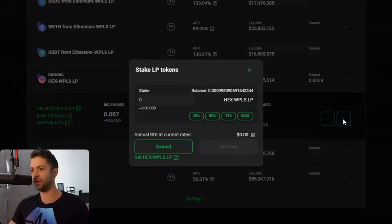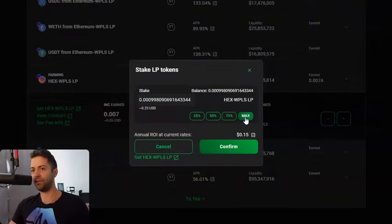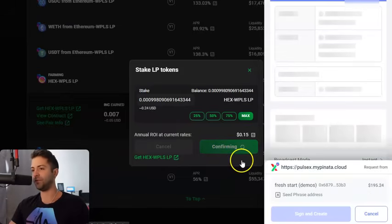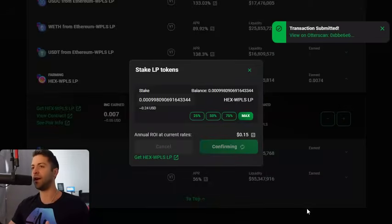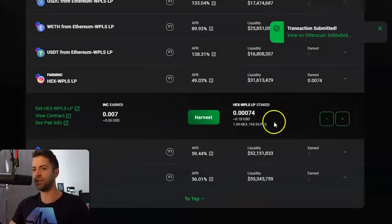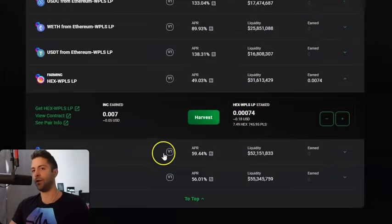If I wanna add more, I click this plus button. I'd add the maximum amount. You're adding your PLP tokens, so don't worry about this number — it's just a reference point for the computer to know how much underlying Pulse and HEX are behind it. It's about 24 cents, because I added 12 cents of Pulse and 12 cents of HEX. You confirm to add that, confirm in your wallet, click Sign and Create, click Confirm. Transaction submitted. Wait about 10 to 30 seconds and it should add automatically to the LP position. You should see this number go up a little bit and I'll be earning more INC.